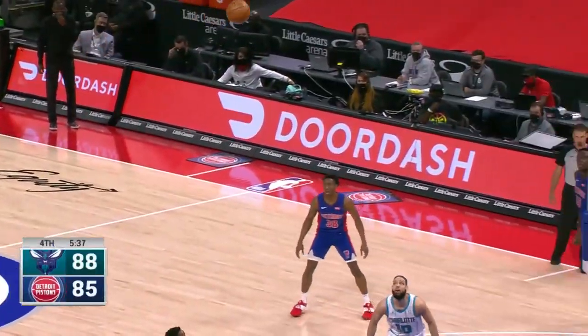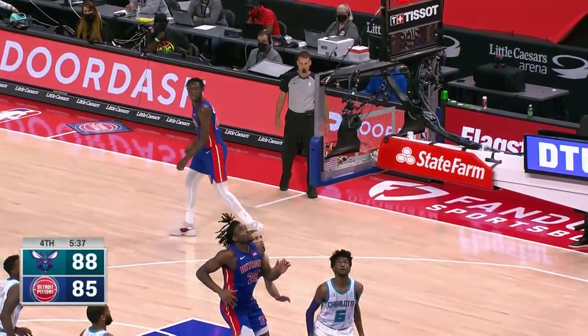Watch this — he uses that screen set by Isaiah Stewart, feeling confident.